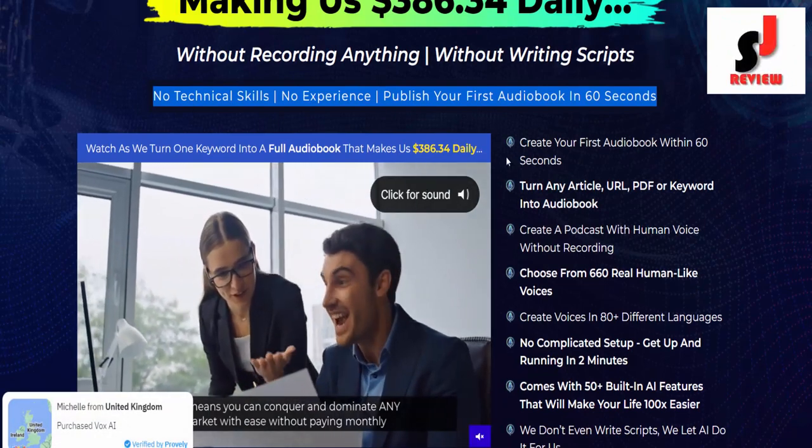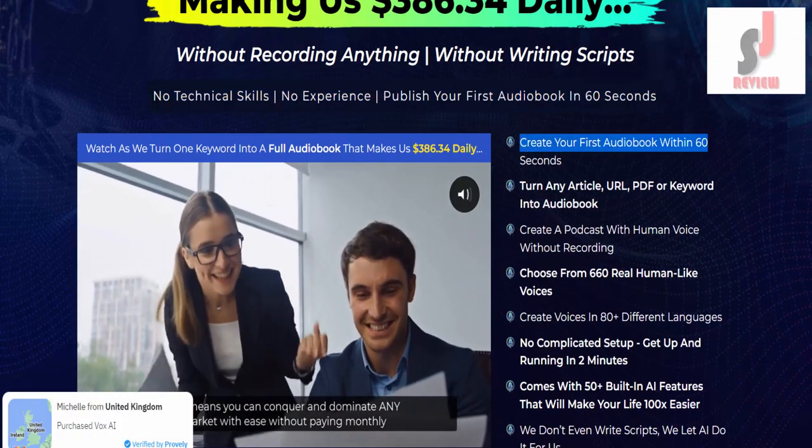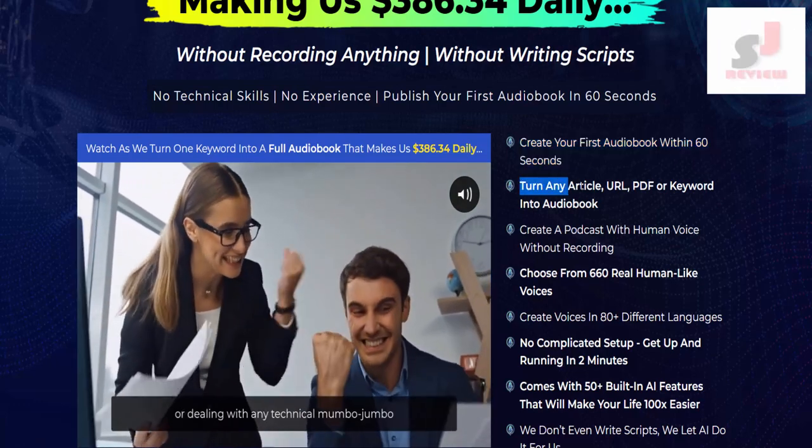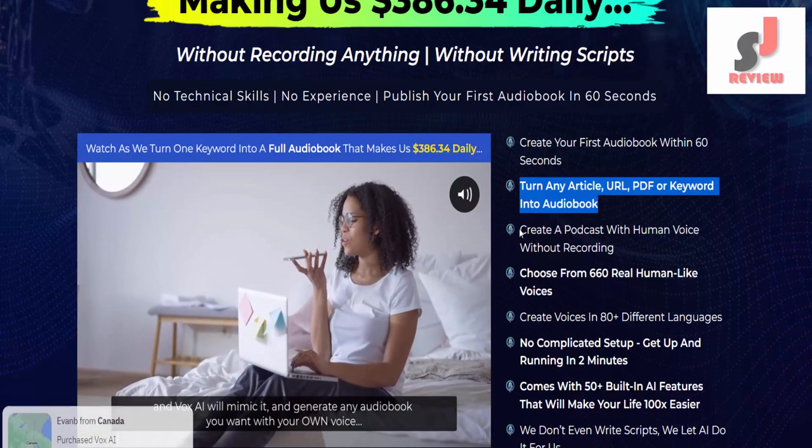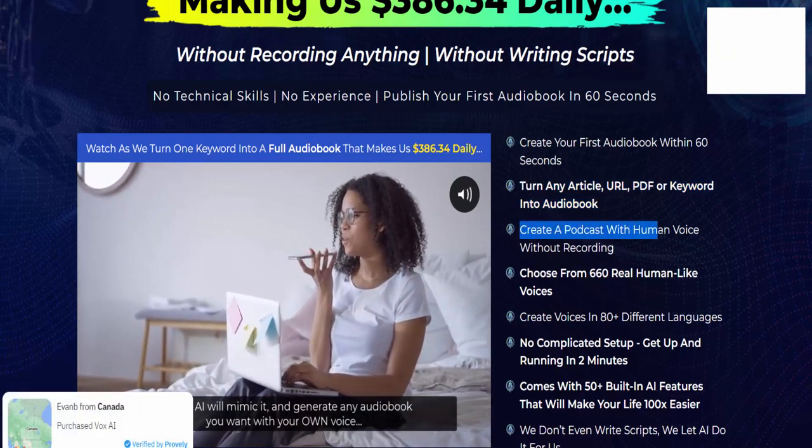Features of Vox AI. Create your first audiobook within 60 seconds. Turn any article, URL, PDF, or keyword into an audiobook. Create a podcast with a human voice.